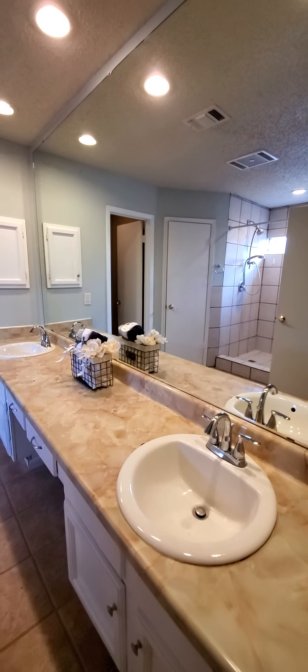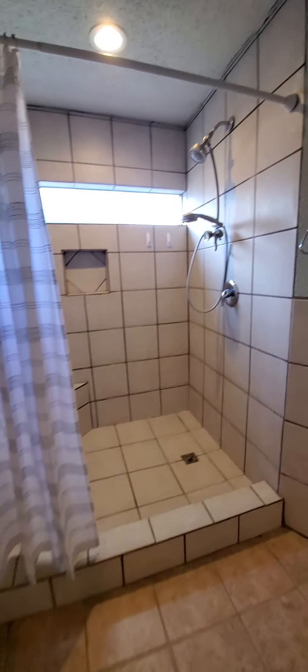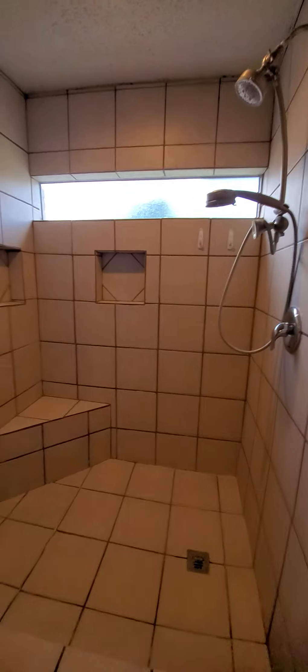Changing area. Master bath. Double sinks. Walk-in shower. Closet and second closet.